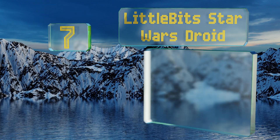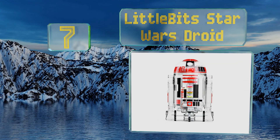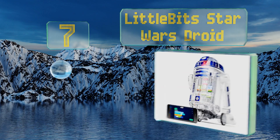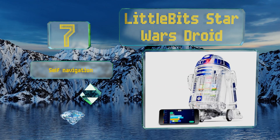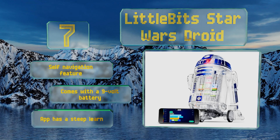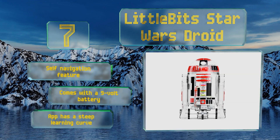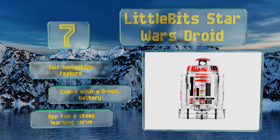At number seven, put the power of the Force in the hands of your inquisitive inventor with a Little Bits Star Wars Droid. The use of rearrangeable electronic blocks supports quick adjustments to both its personality and the completion of customized tasks and special missions. It includes a self-navigation feature and the required 9-volt battery, but its app has a steep learning curve.